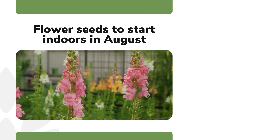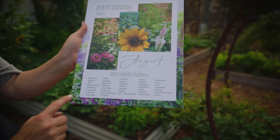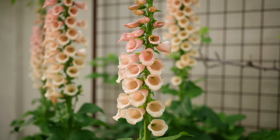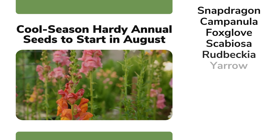However, August is prime seed starting time for flowers indoors. The ones I would choose are the cool season hardy annuals. I've been doing lots of blog posts and videos all about them. These beautiful flowers grow well in the low desert if you plant them at the right time, and now is the right time to get those seeds started indoors.